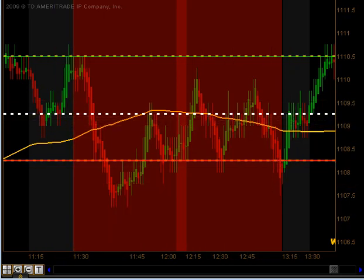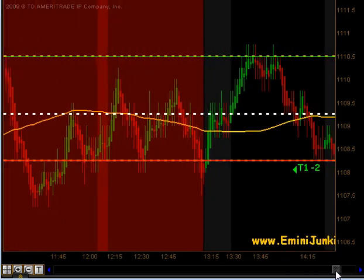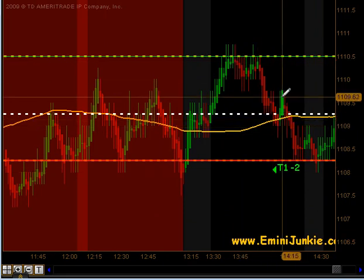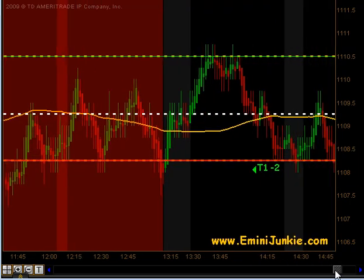After lunch, about 1:15, we start looking for signals again, and we did get a signal coming out of lunch. The market moved up towards our opening price, we got a pullback, got an opportunity to get long, got our first contract off, but did not get the follow-through we were looking for — ended up getting a stop out for a two-tick loss on that particular trade.